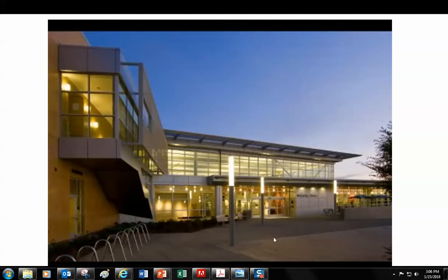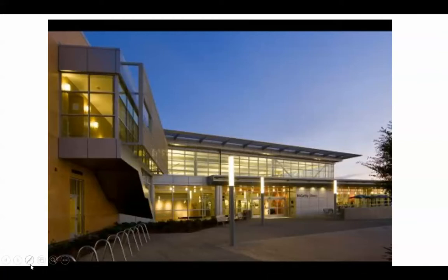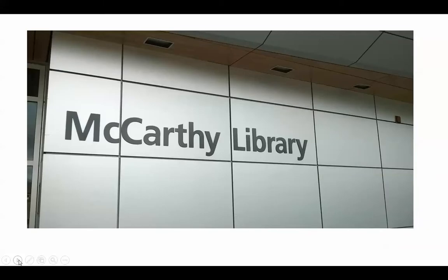Welcome to the Library Learning Resource Center at Napa Valley College. This is Nancy McHenry, a librarian here at the McCarthy Library. The McCarthy Library is on the first floor of what we call the LLRC, the Library Learning Resource Center.